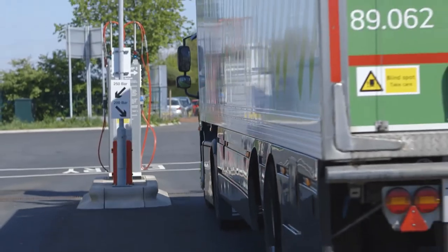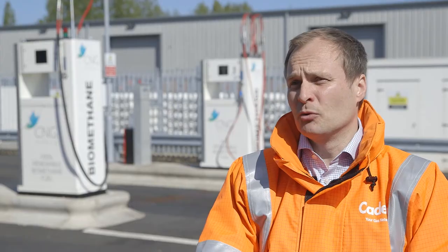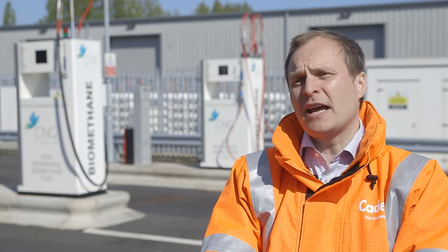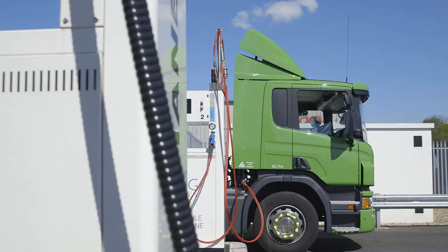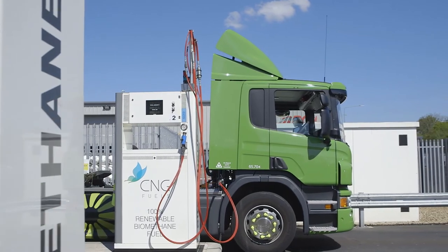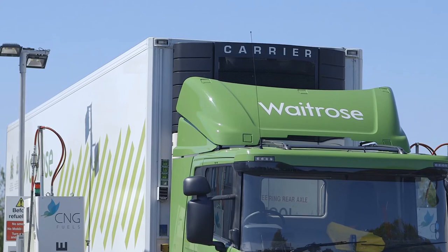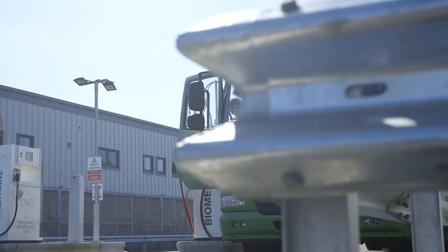Waitrose are on a bit of a journey with compressed natural gas. They've had dual fuel trucks for some time, but they took the step of ordering two dedicated gas trucks initially, did a small trial, and that's resulted in 10 new dedicated trucks with bigger fuel tanks and longer range. Vehicle range is now in excess of 500 miles on one fueling.